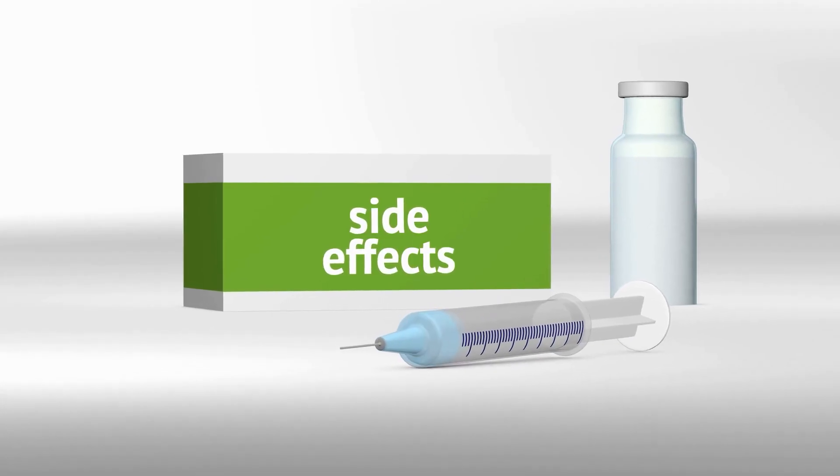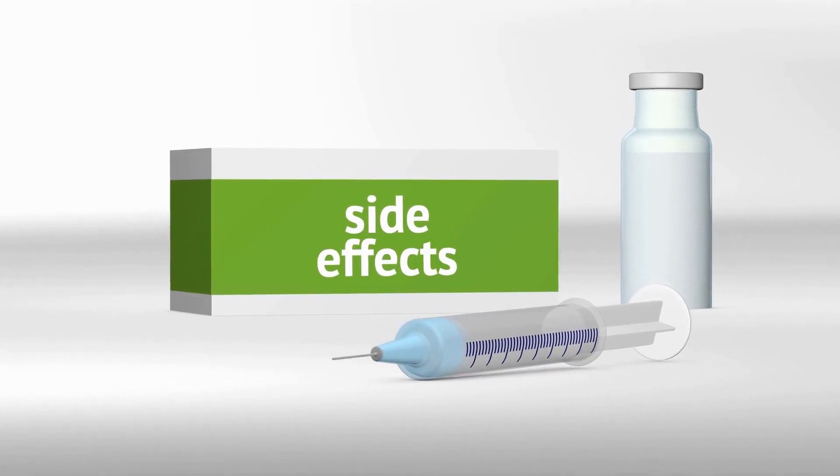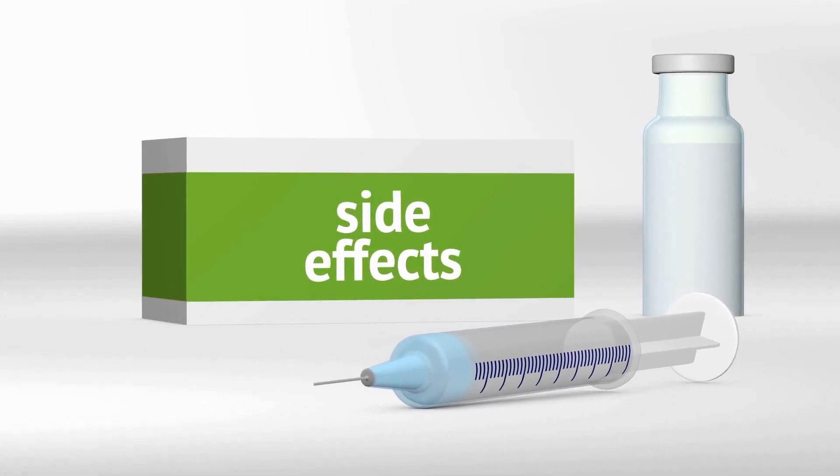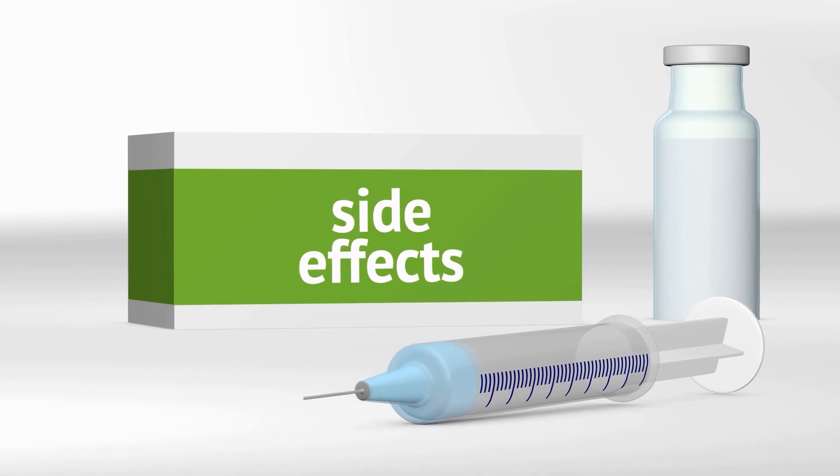Instead of using only what can induce an immune response, they also adjusted select structural elements to decrease one common problem in vaccines — side effects. High effectiveness and fewer side effects will mean less of a problem long-term.